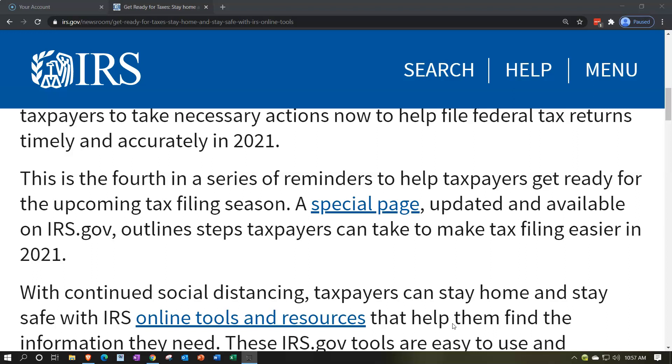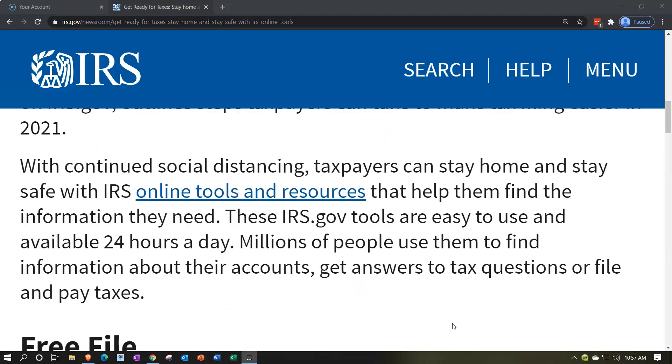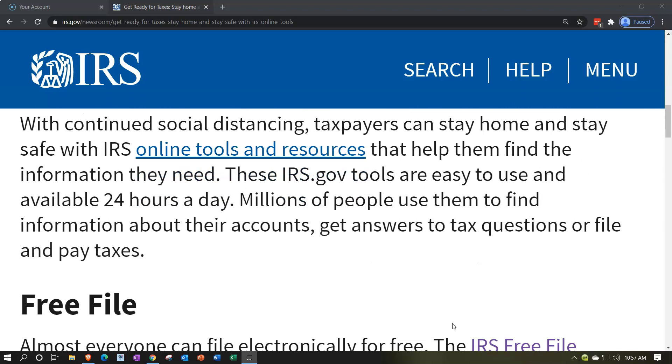A special page, available on irs.gov, outlines steps taxpayers can take to make tax filing easier in 2021. With continued social distancing, taxpayers can stay home and stay safe with IRS online tools and resources. These irs.gov tools are easy to use and available 24 hours a day. Millions of people use them to find information about their accounts, get answers to tax questions, and file and pay taxes.